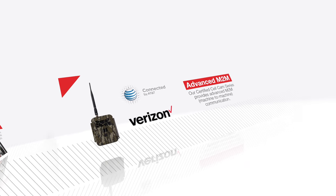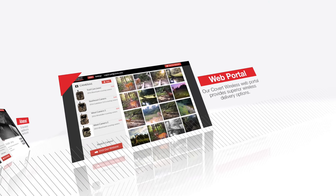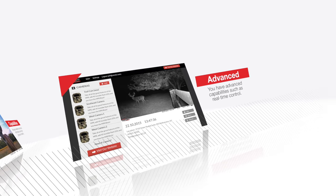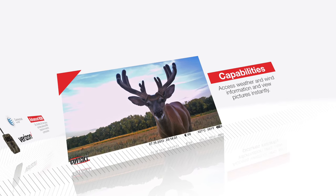Our certified CellCam series provides advanced machine-to-machine communication, using our Covert Wireless Web Portal to deliver superior wireless delivery options and advanced capabilities, such as real-time control, weather and wind information, and instant picture viewing.